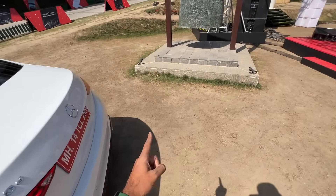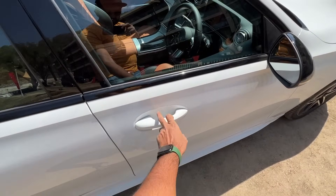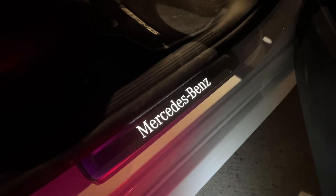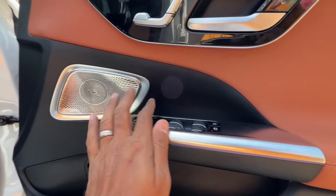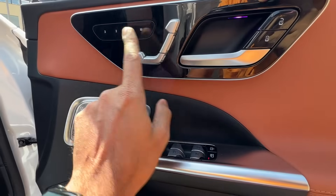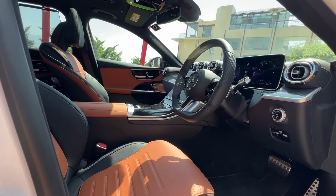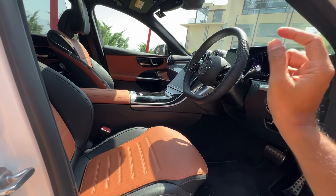There is a long-wheelbase version called the V206 available in China. There don't appear to be request sensors on the door, so probably no keyless entry. When you open the door at night it lights up with 'Mercedes-Benz'. Door pockets are big enough at the front. There are Burmester speakers and controls for power windows, mirror adjustment, rear sun blind, locking, and memory seats — you can save up to three people's settings. Both front seats are power-adjustable with memory. The steering position is also saved, adjustable for both reach and rake electrically.